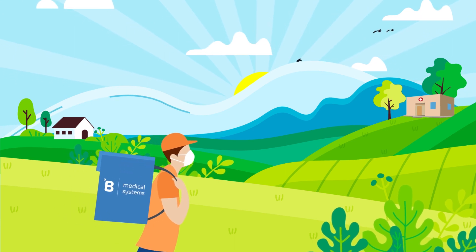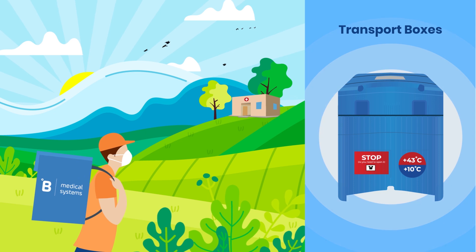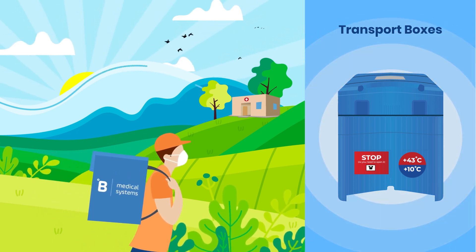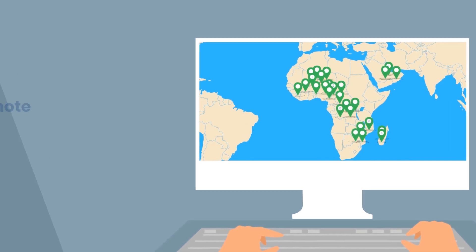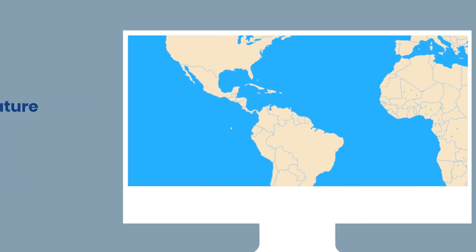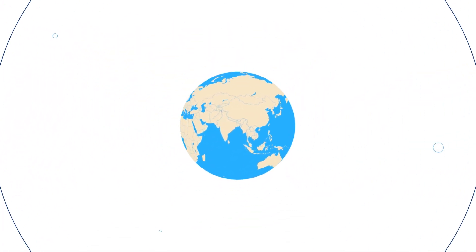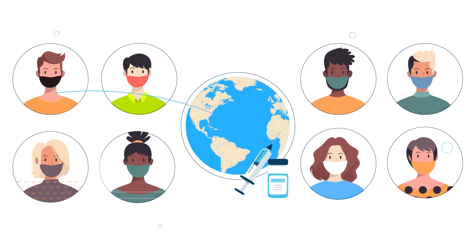Our boxes deliver optimal temperature control even in the most extreme environments, delivering vaccines until the last mile. Every B Medical Systems solution comes with remote temperature monitoring for added security and traceability, ensuring organizations at every level have the confidence they need to vaccinate the population effectively.